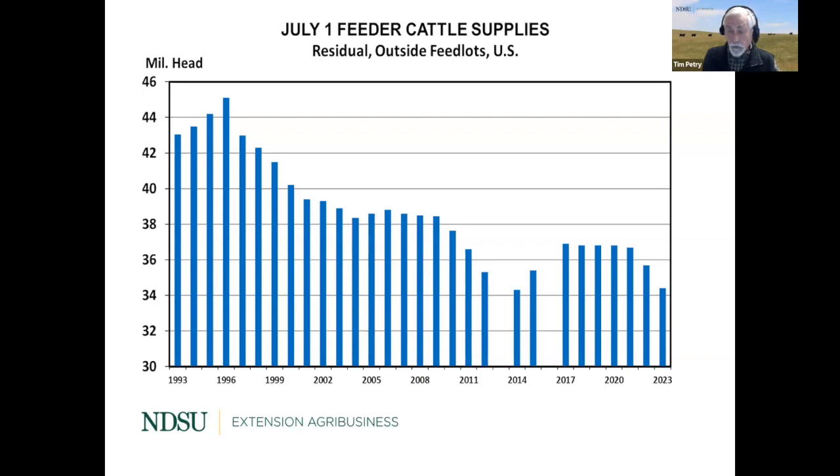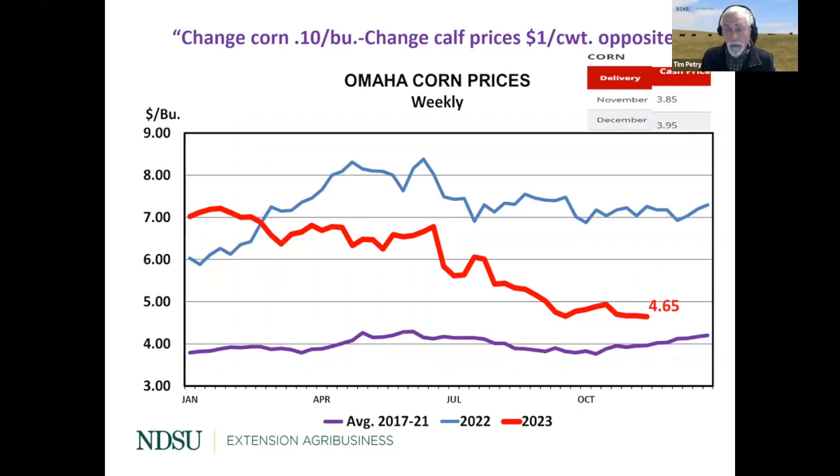This will be the fifth straight year of declining cow numbers, so we've got four lower calf crops, and next year the calf crop will be even lower. That certainly supports prices. Next we go to feed prices and corn prices. I like to use Omaha corn prices because that's where the feedlots are that purchase our feeder cattle. There's the old adage: we change corn 10 cents a bushel, change calf prices a dollar in the opposite direction.